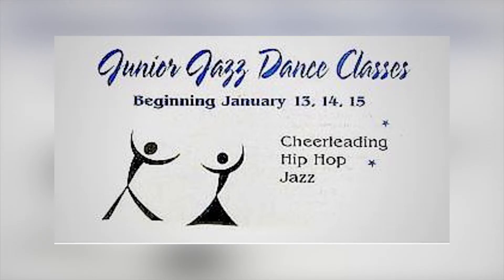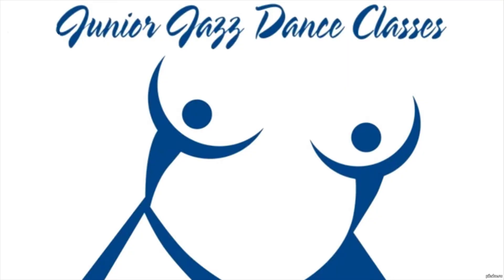Considering this is an advertisement for junior jazz dance classes, we're not sure that the people printing the advert realize how suggestive the two dancers in this image are. For those not seeing it yet, just imagine the space between the dancers is a torso and their heads are… well, we're sure you can figure out the rest.